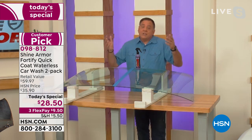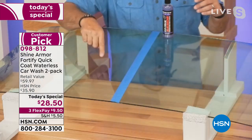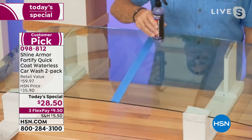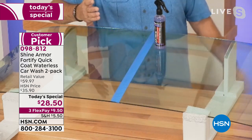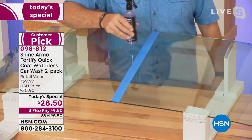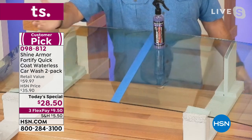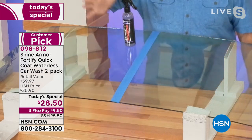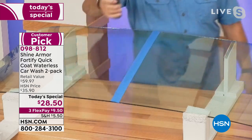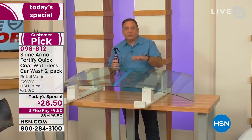I've got a windshield here — you can use Shine Armor on windshields as well. People don't realize it, but windshields can get scratched. Watch this: on the untreated side, water just sits there and doesn't go anywhere. But watch what happens on the side we treated with Shine Armor — it just slides right off. I'll put it on the untreated side again, then the Shine Armor side — look at it go right down.